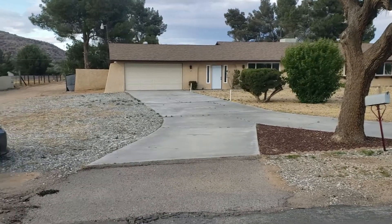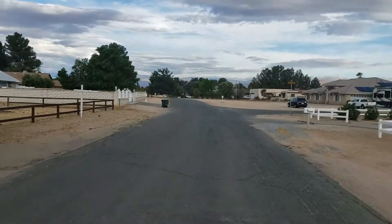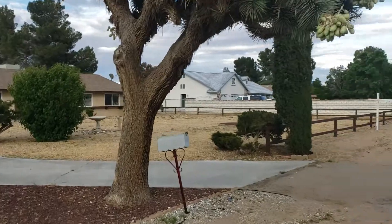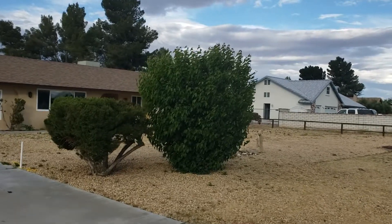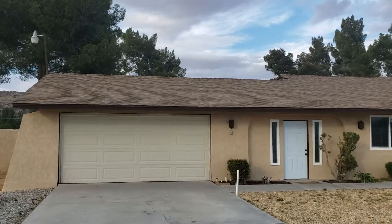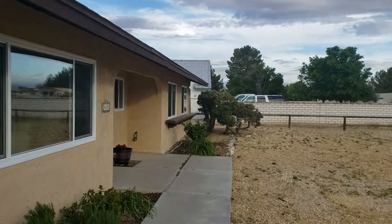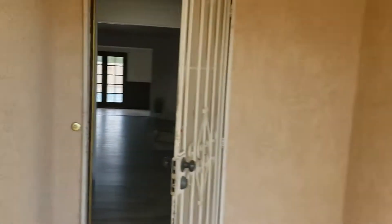Alright, here we are at Rickery. This is the house from the front. Just doing a quick 360 to take a look at the neighborhood — it's actually a really nice neighborhood, one of the better neighborhoods in Apple Valley. We have some nice rock landscaping and some stable fencing. The roof looks like it's pretty new, and the stucco looks like it's been re-plastered. We got this extra door here, some trees and foliage. Looks pretty good.